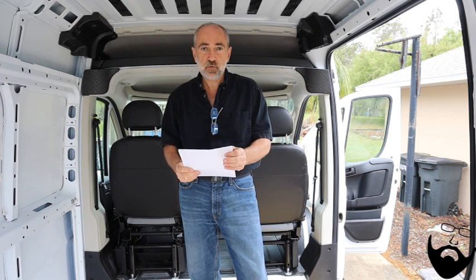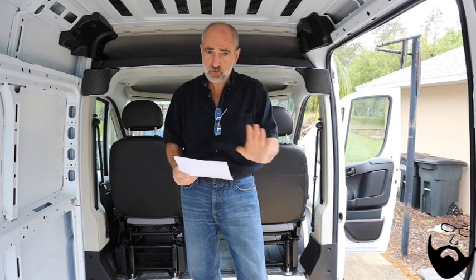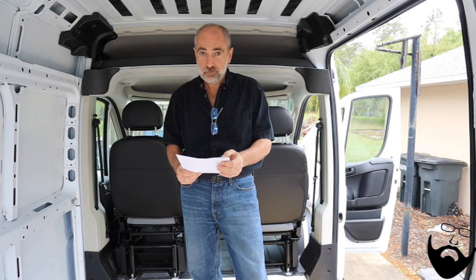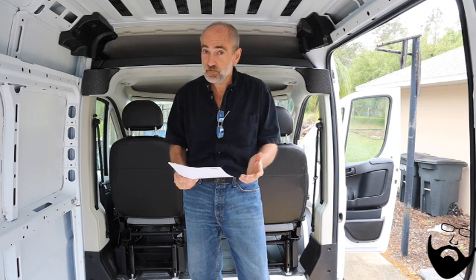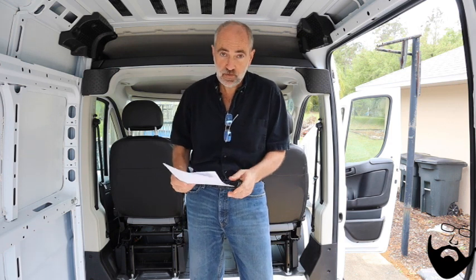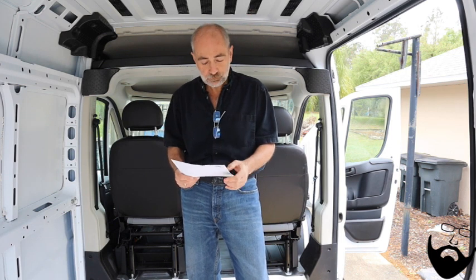The next one is the convenience group - a $545 option. It includes the cargo net, which we don't care about. Interior LED lighting, which we really don't care about. A locking glove box - really doesn't matter. Front fog lamps - those are nice, but I could put my own in or do without them. And shelf above roof trim - that's the one you've got to decide if you want, but you need to know what that is.